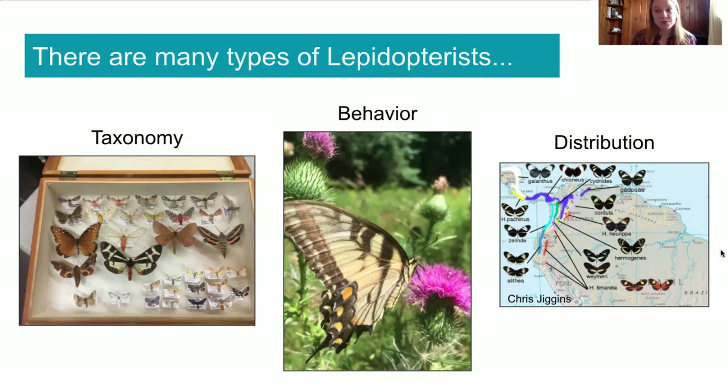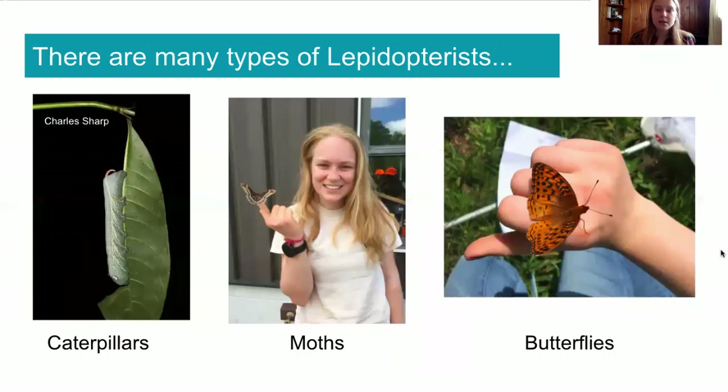And then there are Lepidopterists who study distribution, which means that they do research on where different types of moths and butterflies are located in the world. There are some Lepidopterists who study only caterpillars, or only moths, or only butterflies. But then there are some Lepidopterists, like myself, who study all these different stages.